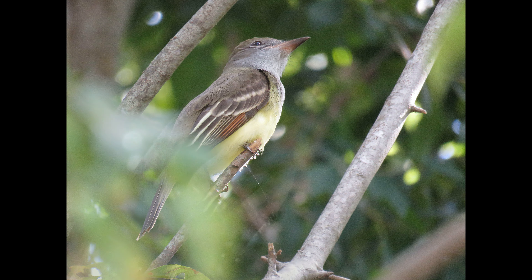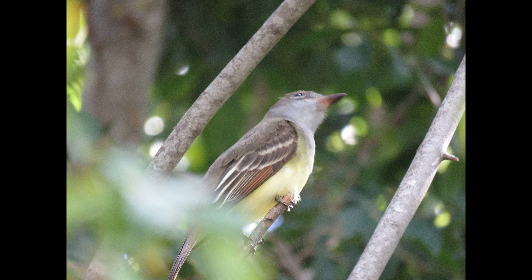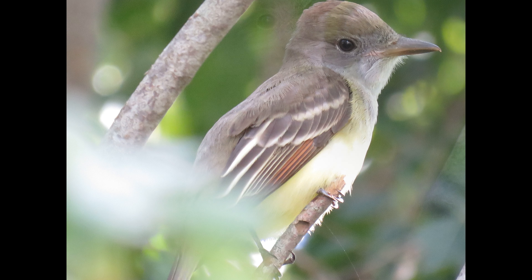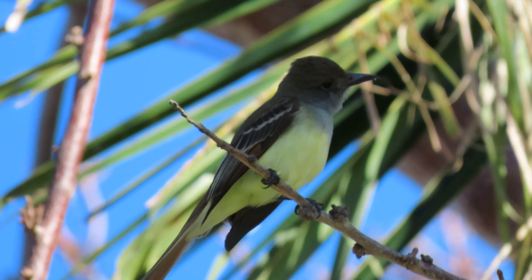These flycatchers swoop after flying insects and may crash into foliage in pursuit of leaf-crawling prey. They're the only eastern flycatchers that nest in cavities, which means that if you have a nest box you could very well see baby flycatchers this summer. My neighbors had them last spring — it was super cute.